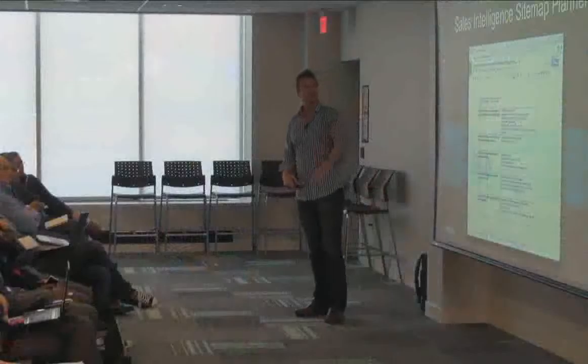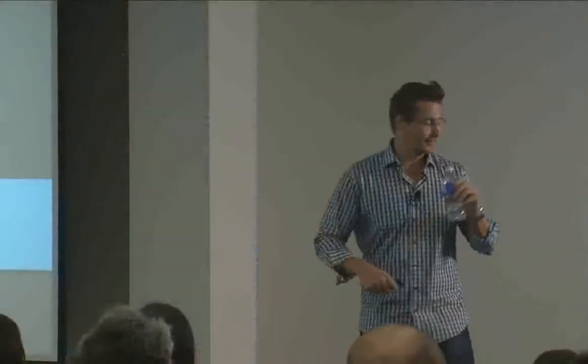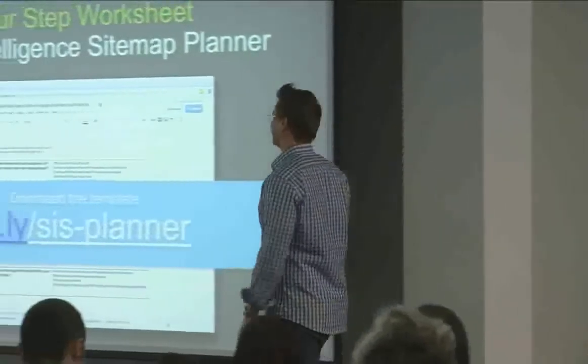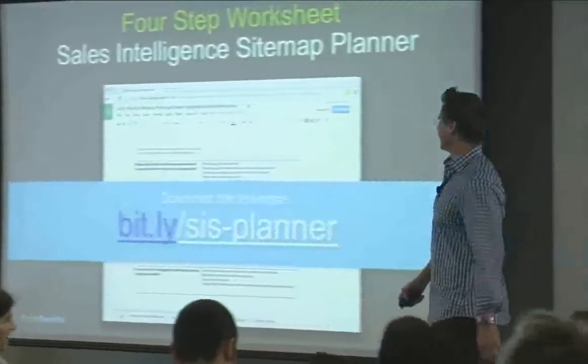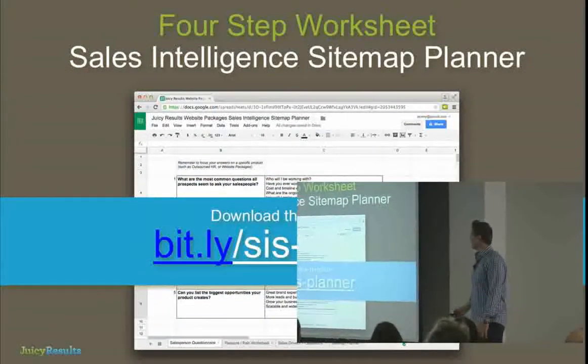You guys haven't had any sales training, but people just get this stuff — that's why it's so powerful. This is our Sales Intelligence Sitemap Planner. I've uploaded a bit.ly link — it's a live Google Drive. Anyone who wants questions answered can email me. We're making this a big part of what we do — it's part of a new book I'm working on called New Customer Machine.